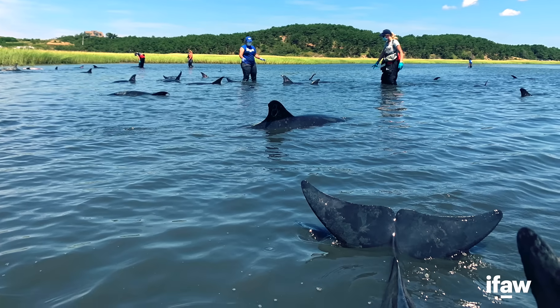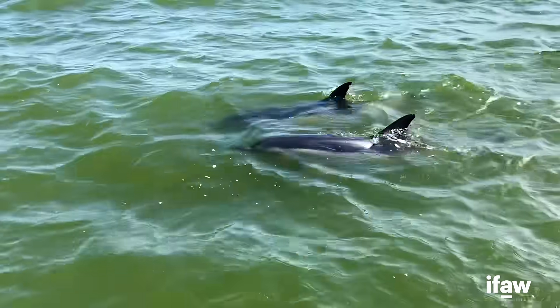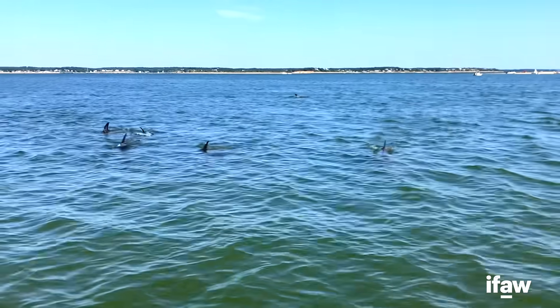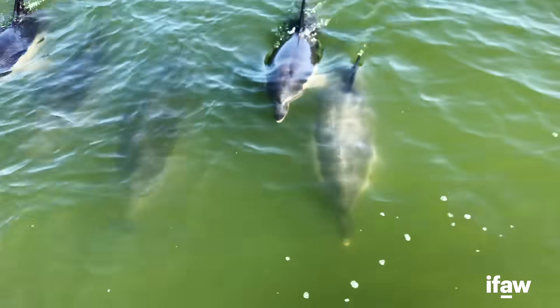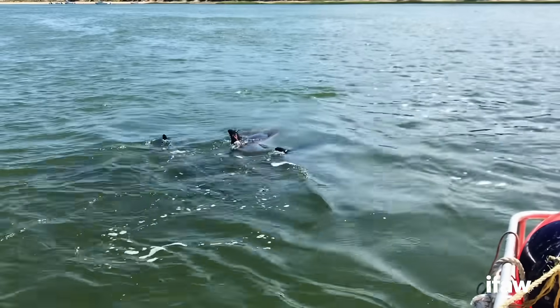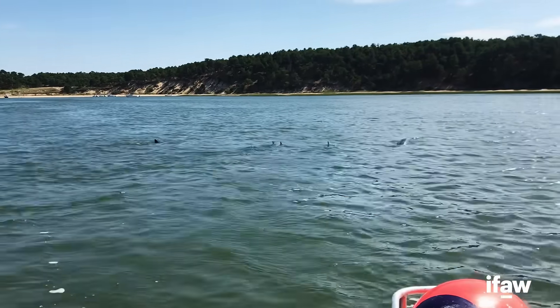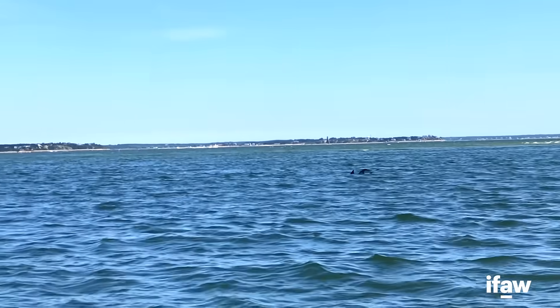The remaining 32 animals at that stranding site re-floated with the incoming tide. And then once they were free swimming, we were able to use vessels to gently herd those animals out of the Wellfleet Harbor area where the water is deeper and where they're hopefully less likely to strand.